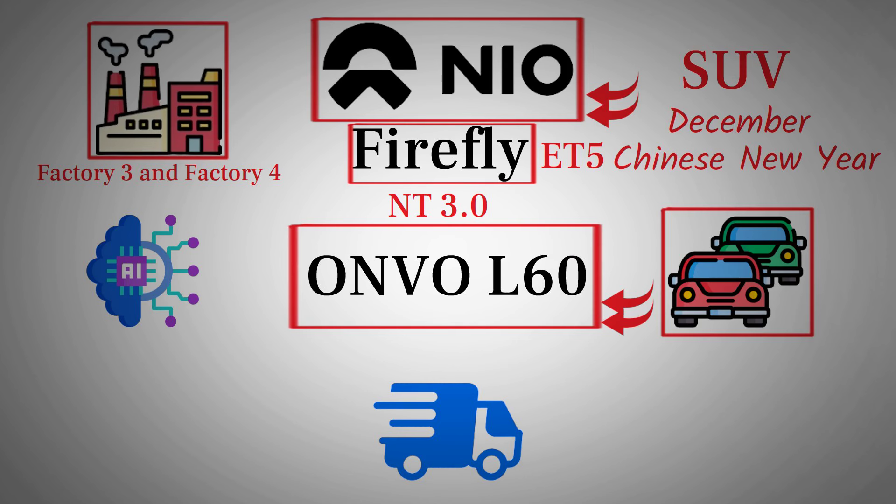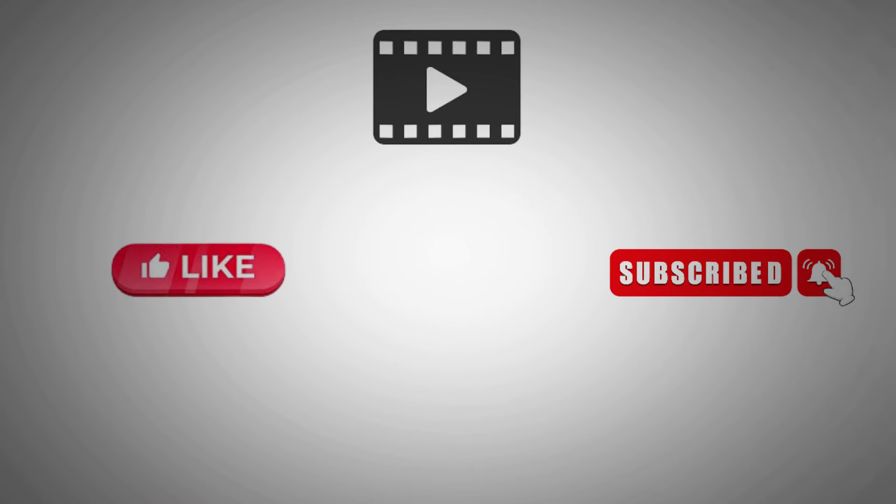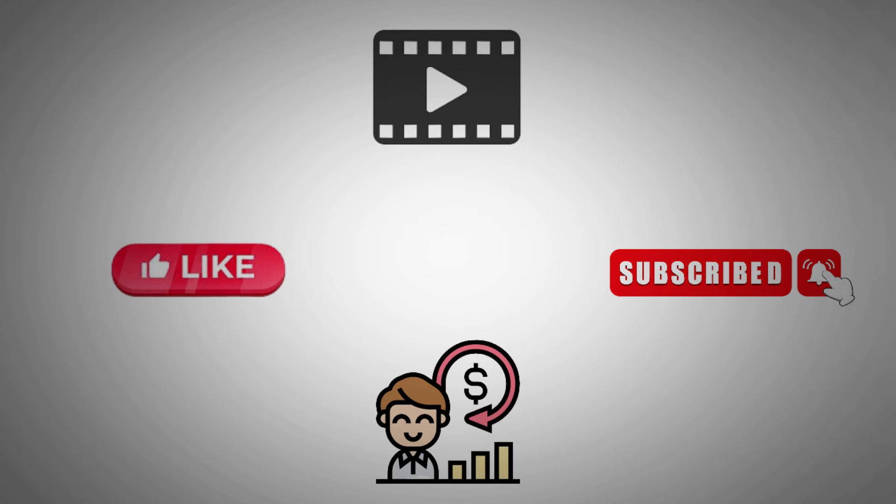However, for those who have pre-ordered the Envo L60, it might take some time before their vehicles are delivered, with most deliveries likely occurring in 2025. Thank you for joining us today. If you enjoyed the video, don't forget to hit the like button and subscribe to our channel for more stock predictions and market insights. Remember to turn on the notification bell so you never miss an update. Happy investing, and see you in the next video.